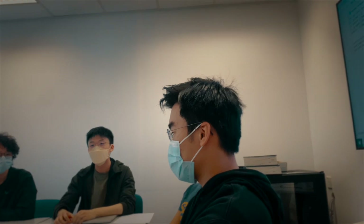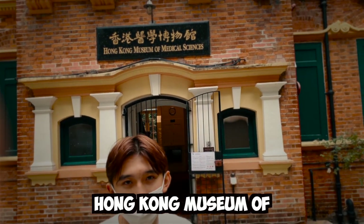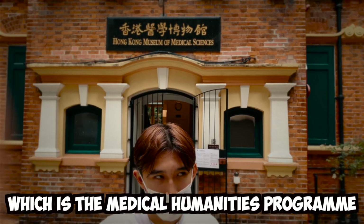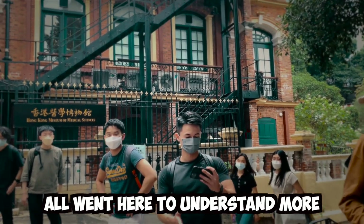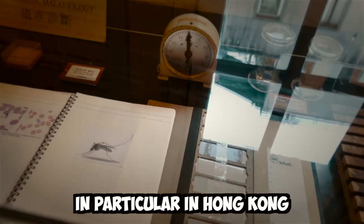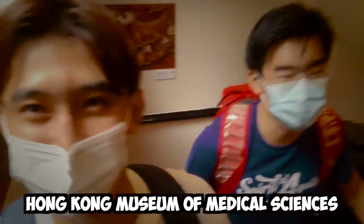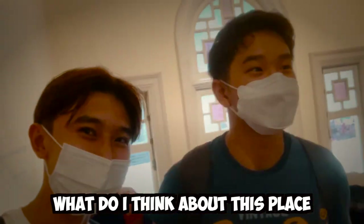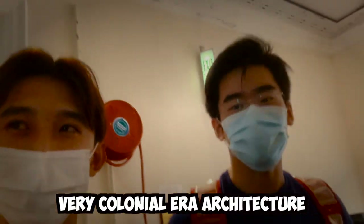Right now we're at the Hong Kong Museum of Medical Sciences. This is part of our MH program — the Medical Humanities program — and our PBL tutorial group all came here to understand more about the history of medicine, particularly in Hong Kong. It's got very colonial era architecture — pretty fancy.